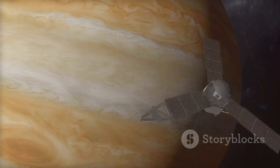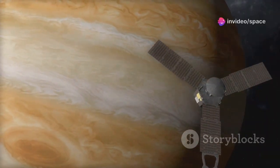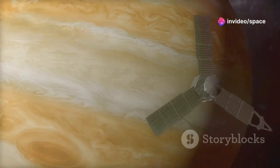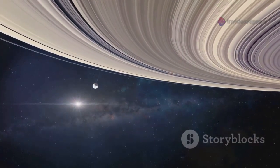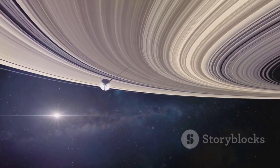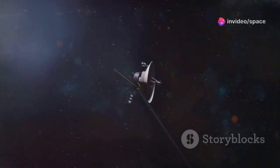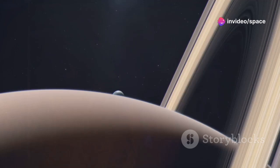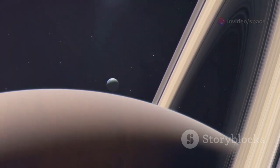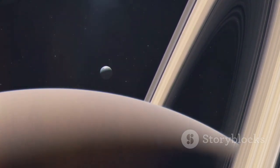Voyager 2 followed, reaching Jupiter later in 1979, and conducted complementary observations enhancing our understanding of the Jovian system. It continued on to Saturn, where it made the first close-up observations of the planet's rings. These rings, composed of ice and rock, revealed intricate structures and dynamic processes. The spacecraft also discovered new moons and shepherd moons within the rings, which play a crucial role in shaping the structure of Saturn's rings.